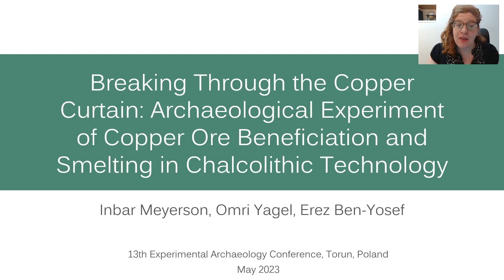Hello, my name is Inbar Meyrson from Tel Aviv University, and I'm happy to present our experiment of producing copper using Chalcolithic technology. In this lecture, I'll introduce an archaeological experiment we conducted in 2020 as part of an MA course about archaeological sciences. This experiment's aim was to reconstruct the process of ancient copper smelting.